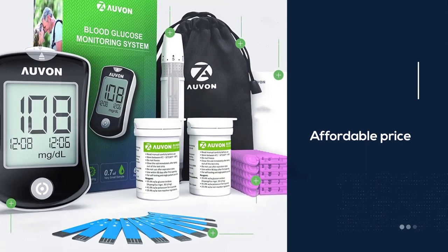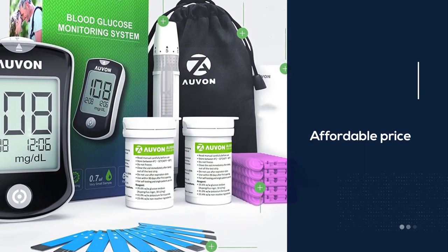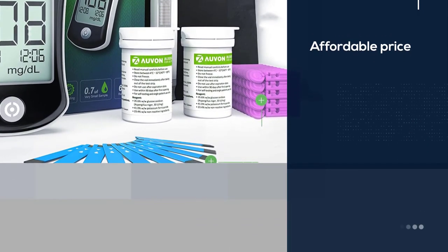This kit comes with the Avon DSW Blood Glucose Monitor, one battery, 150 blood test strips, 25 lancets, one lancing device, and a meter user guide. It does not include a control solution.